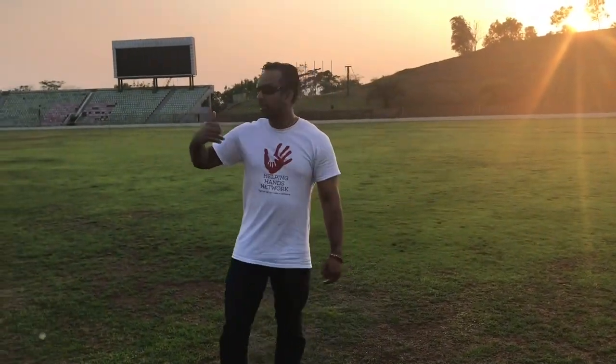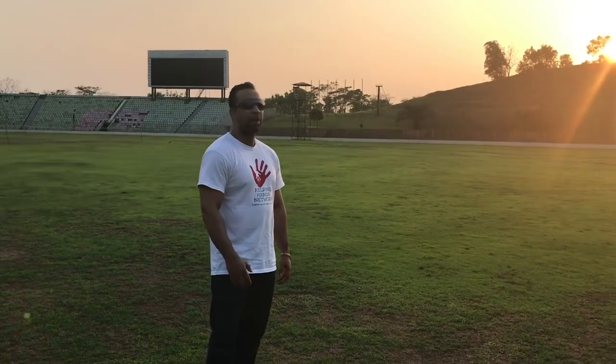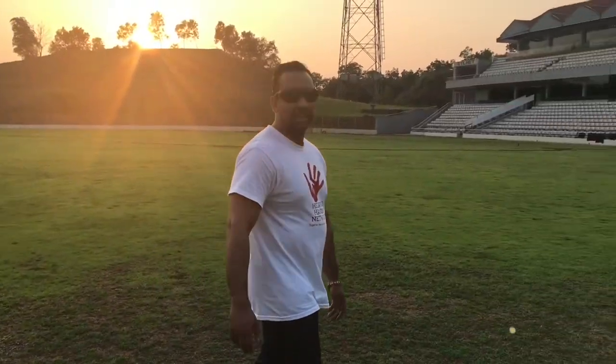We're here at the Sylhet International Cricket Stadium. Look at this amazing place — how big it is! I'm going to go up to the gallery. This is where it all happens — the Bengal Tigers of Bangladesh play here. It's a really nice, really clean stadium and it's amazing. Very proud that we've got a stadium like this in Sylhet.